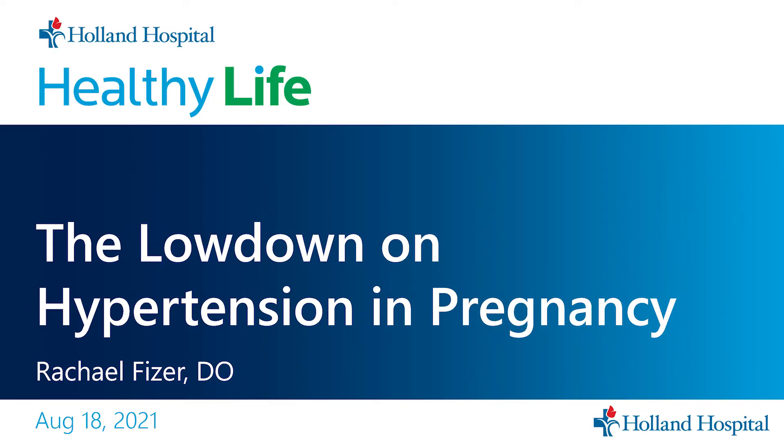I'm Rachel Fizer. I'm an OB-GYN at OB-GYN Associates of Holland, and today we're going to be talking about hypertension in pregnancy.